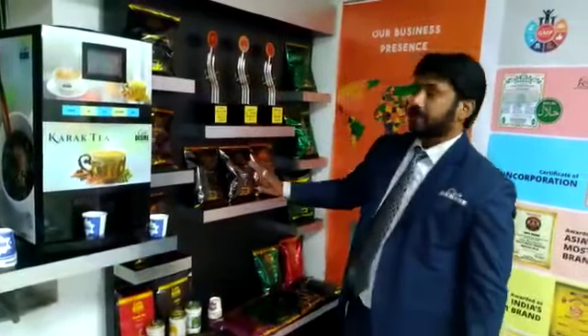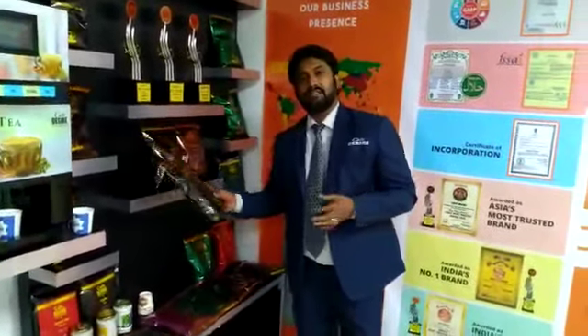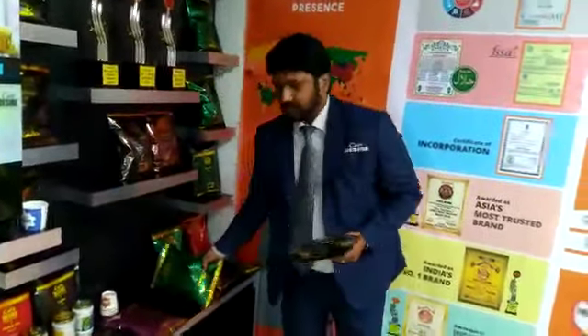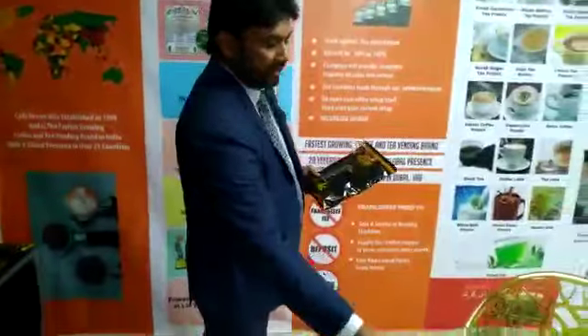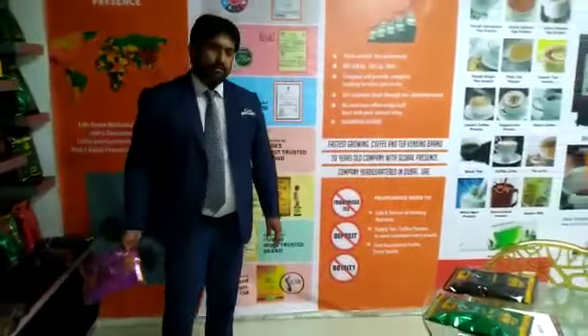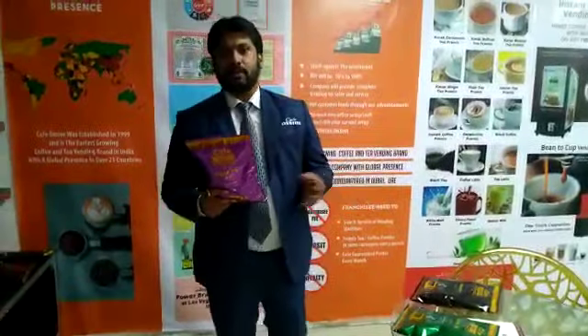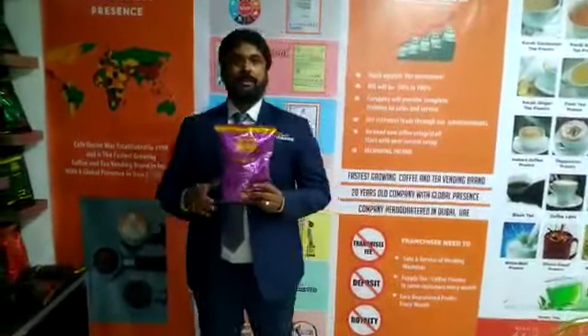The premixes — we have around 14 flavors. We have coffee, cappuccino, lemon tea, ginger tea, and different other flavors. All these flavors come in a one kg packet, half kg packet, or 650 gram packet. In one carton you will get 12 different packets. You can fill it with one flavor or you can choose different mixed flavors.